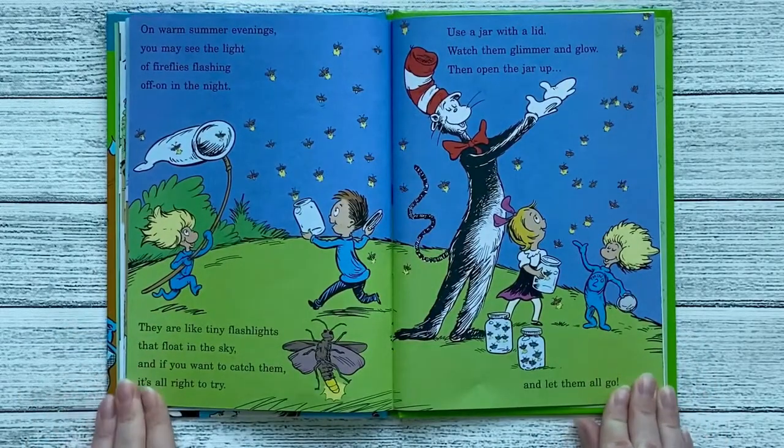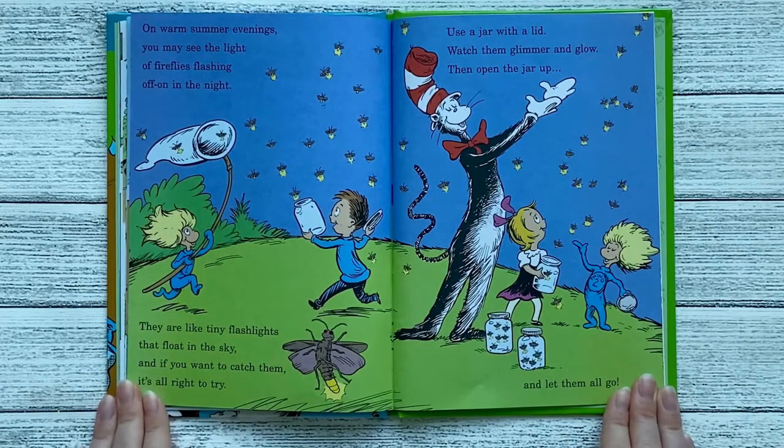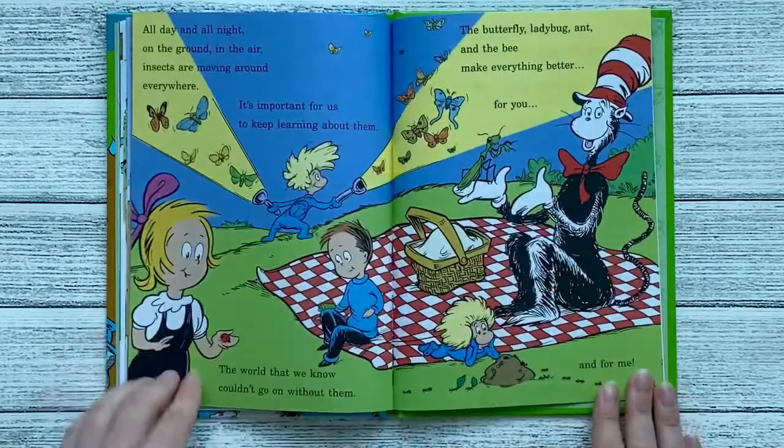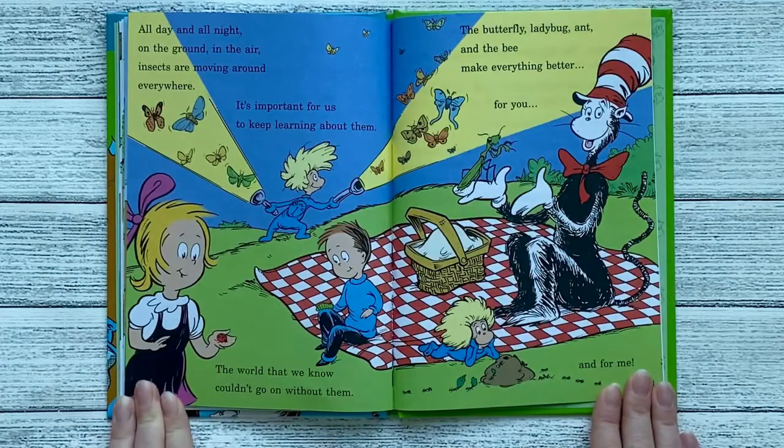On warm summer evenings, you may see the light of fireflies flashing on and off in the night. They are like little tiny flashlights that float in the sky. And if you want to catch them, it's all right to try. Use a jar with a lid. Watch them glimmer and glow. Then open the jar up and let them all go. All day and all night, on the ground, in the air, insects are moving around everywhere. It's important for us to keep learning about them — the world that we know couldn't go on without them.